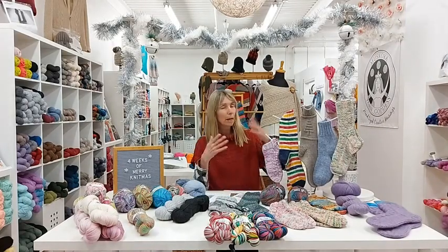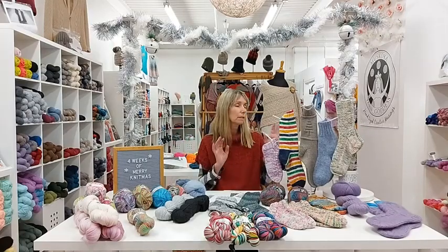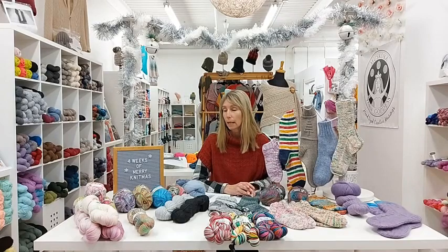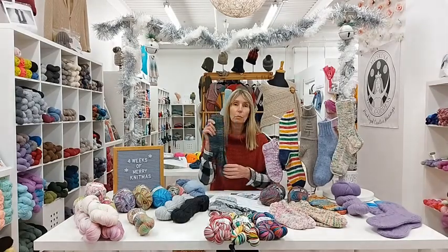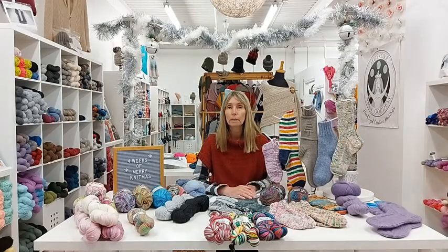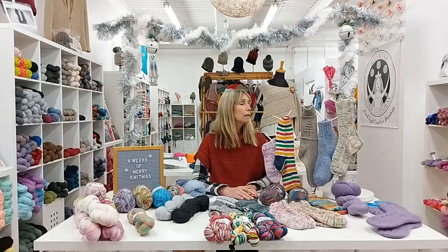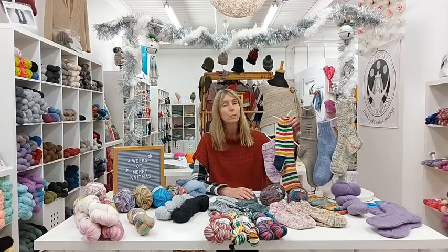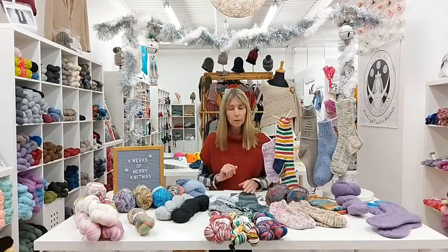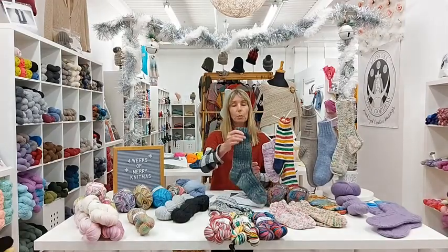So week one is all about covering up your feet — socks. I'm going to go through our top ten favorites and describe a little bit about each project, what type of yarn it uses, and then we'll have some trivia for giveaways. Each week we do have some giveaways, so please stay tuned to the end of the video. Let's start with project number one.